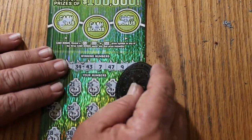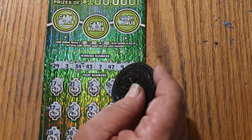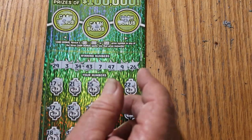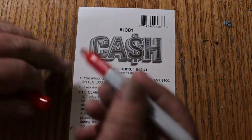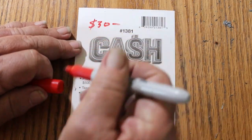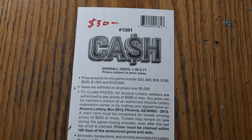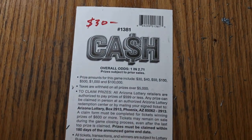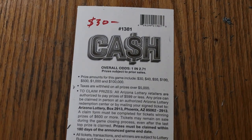Here we go — what are we getting on this one? We're getting the $30. Alright, $90 out, $30 back — not optimal, but it is what it is. If you can't take the hits, you shouldn't be in the game. Hope you enjoyed the attempt anyway, and if you did, appreciate the like button, comment, subscribe, notification bell. AZ Scratchers signing off for now — we'll see you later, have a great day and a great night, bye.